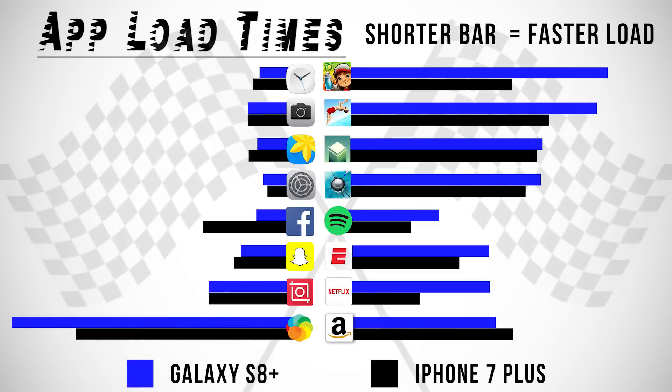Here are the individual app load-up times from the first lap, where you can see where the S8 had the advantage at the beginning and where the iPhone just completely took over after Lapsit, even in the lightweight apps at the end.